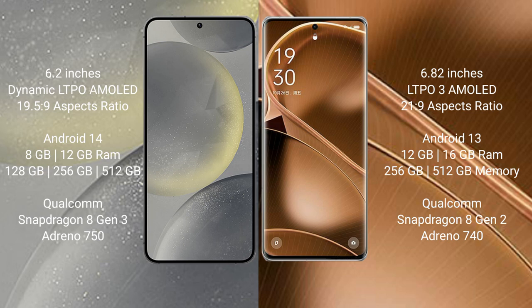Samsung Galaxy S24 comes with 8GB or 12GB RAM, 128GB or 256GB or 512GB internal storage, a Qualcomm Snapdragon 8 Gen 3 processor, and GPU Antinocine 50. Oppo Find X6 Pro comes with 12GB or 16GB RAM, 256GB or 512GB internal storage, a Qualcomm Snapdragon 8 Gen 2 processor, and GPU Antinocine 40.